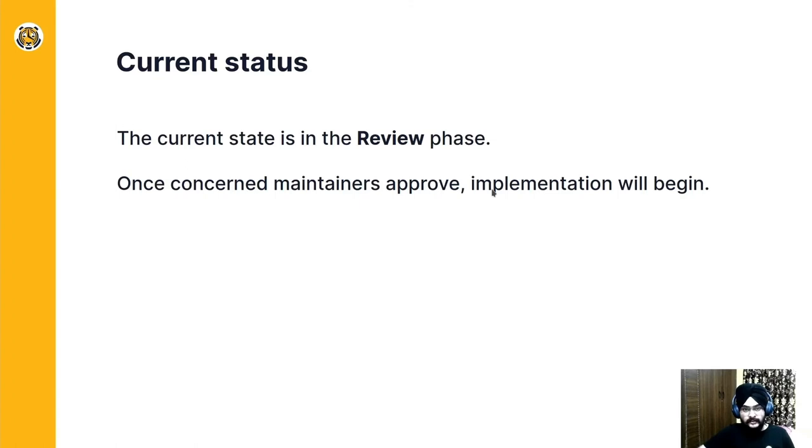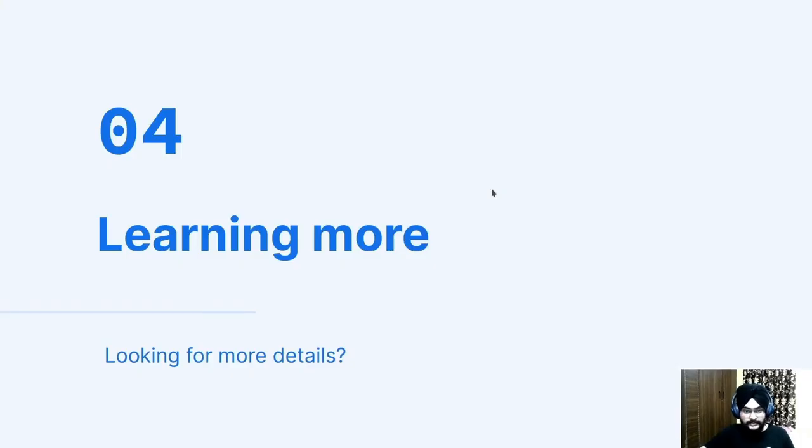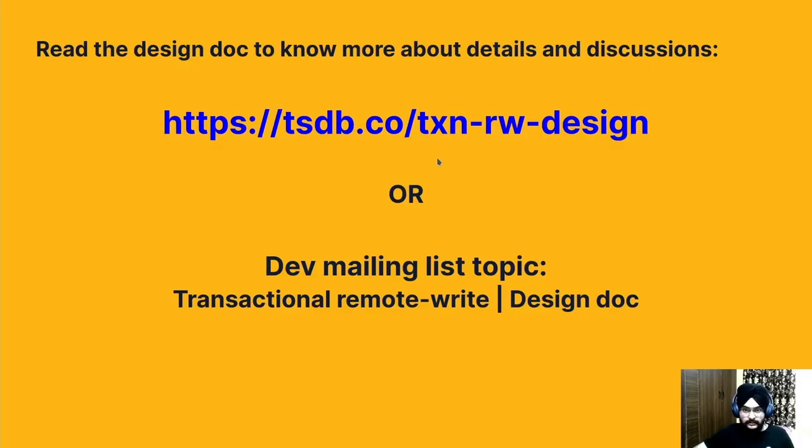The current status of the feature is in the review phase. Once the core maintainers approve, implementation will begin. If you want to learn more about transactional remote write and get more details or see the discussions happening for this feature, you can go to a provided link, or in the Prometheus dev mailing list you can search this topic and see the actual discussion.